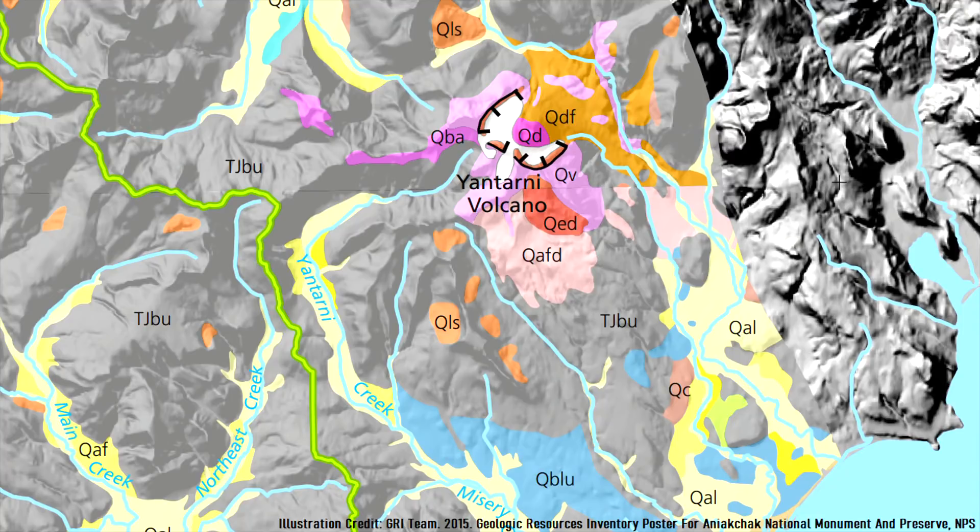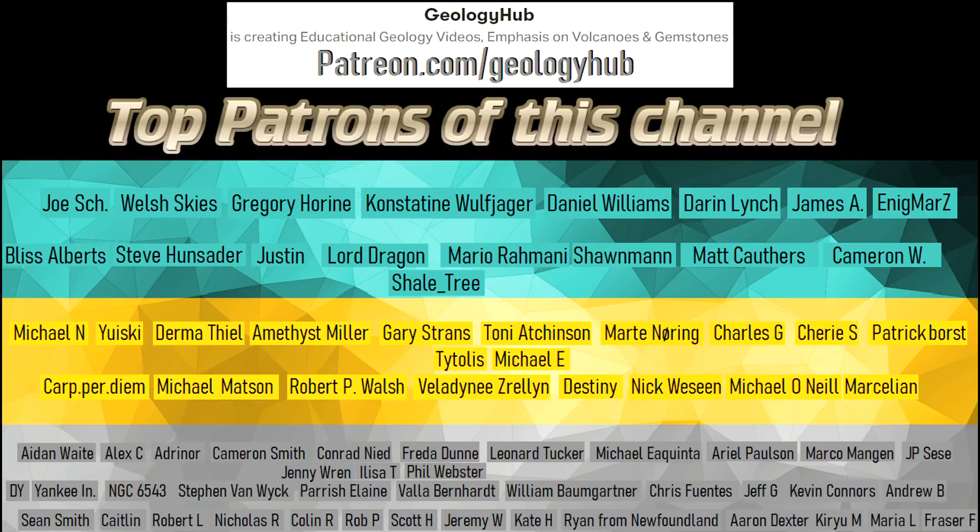Thanks for watching! If you would like to request a specific topic, please leave a comment below. Additionally, I would like to thank my new patron Titulus for supporting this channel.